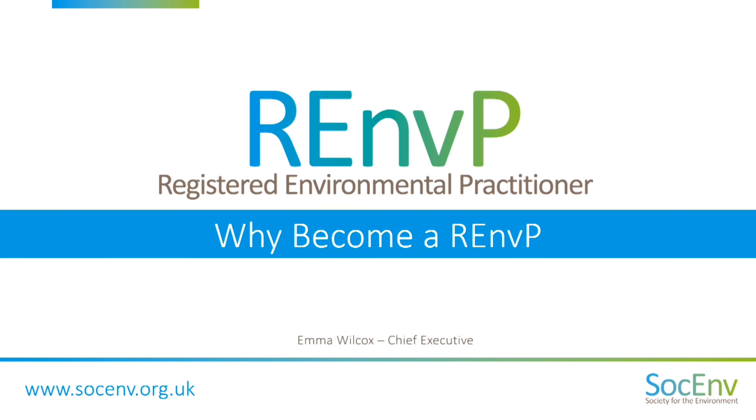The question is: why become a Registered Environmental Practitioner, or an RMP? First of all, thinking about the big picture, we all recognize the need to build a sustainable economy for the future.